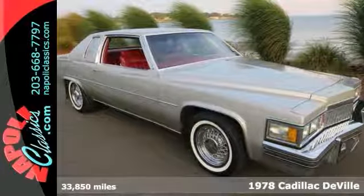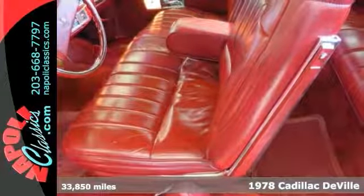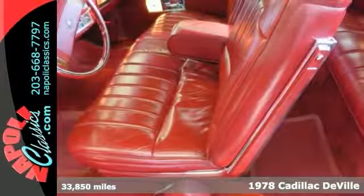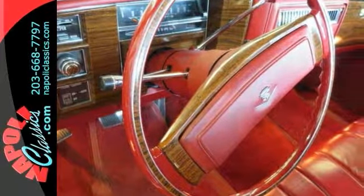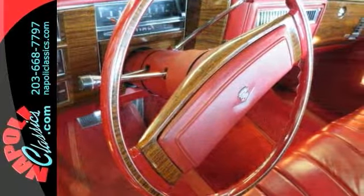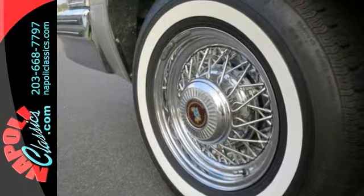This big, beautiful 1978 Cadillac Coupe DeVille has its original driveline and 33,000 original miles. This car runs and performs as it did in 1978. It has nice original paint, interior that's like new, and even the real wire wheels with a silver color.